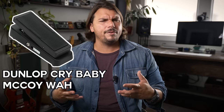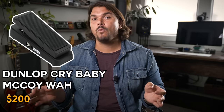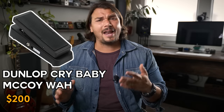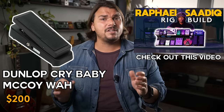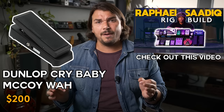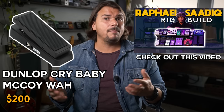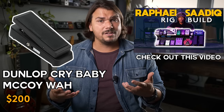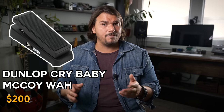Another great honorable mention is the Dunlop McCoy wah, which is a real arc back to a truly vintage hand-wired style wah. It sounds absolutely great — I put one on Raphael Sadiq's rig fairly recently and was impressed. The vintage vibe was absolutely incredible. For the price point, it's really unbeatable as far as a hand-wired style wah is concerned. I highly recommend the McCoy wah from Dunlop.